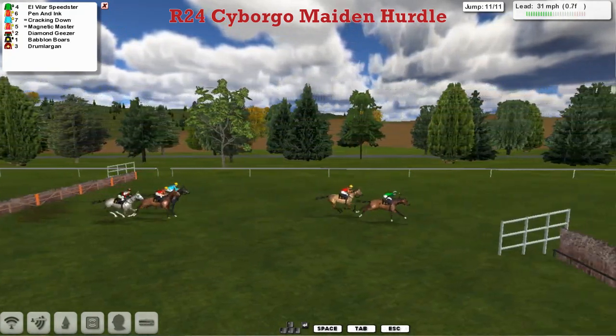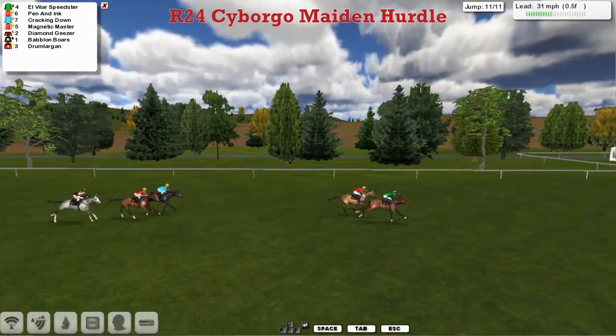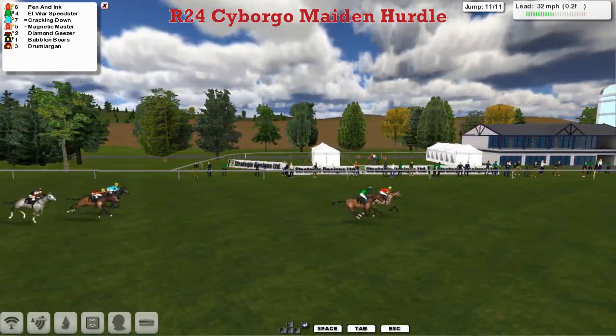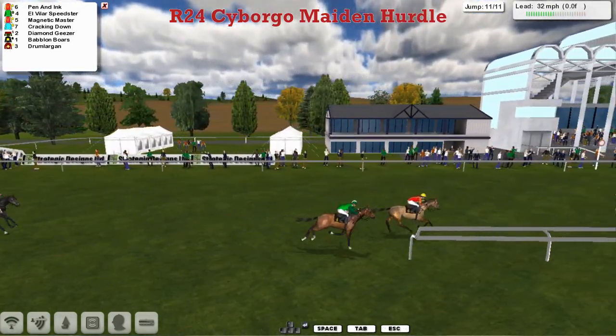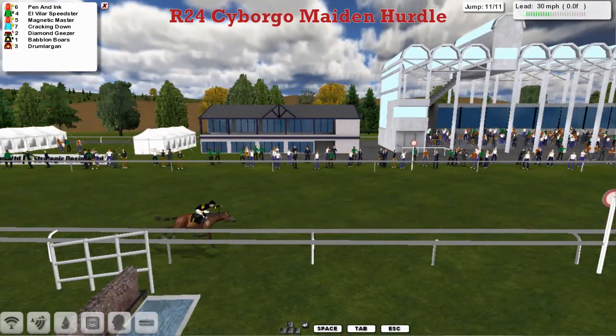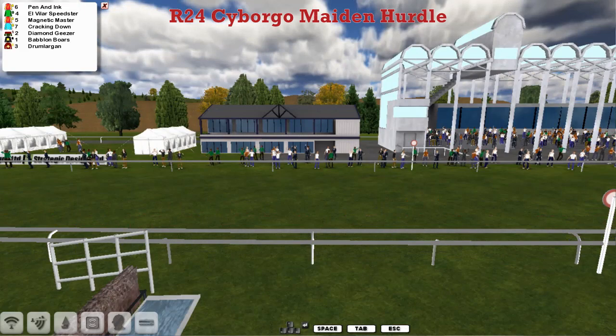It's El Villa Speedstar who's still in the lead, then comes Pen and Ink. Pen and Ink is starting to close, Pen and Ink is now beginning to go into the lead — and Pen and Ink is going to take this one! Pen and Ink wins it from El Villa Speedstar, then Magnetic Muster, Cracklin' Down, Diamond Giza, Babylon Balls, and the bitterly disappointing Drumlargan trailing at the back.